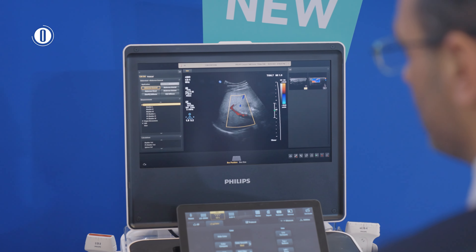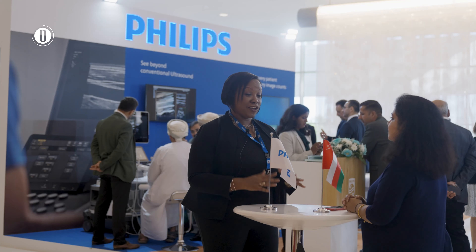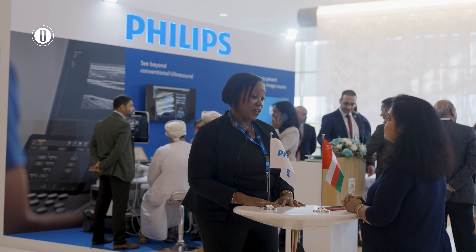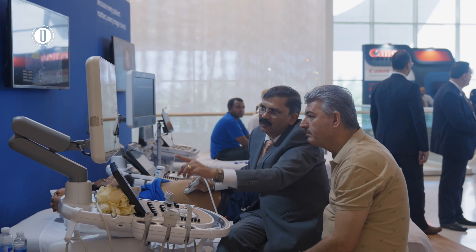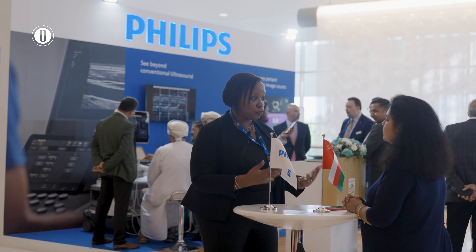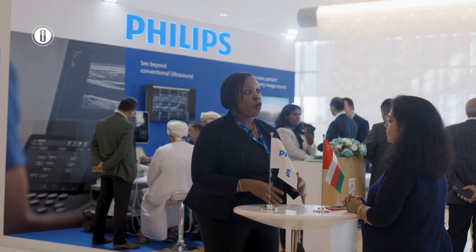How about the use of artificial intelligence? Yes, one of the things our clinicians have told us is that they have a lot of patients to take care of and also face staffing shortages, so they want tools they can leverage to aid their diagnosis. For example, there's a feature called autodoppler, which helps you perform vascular imaging and Doppler measurement automatically.